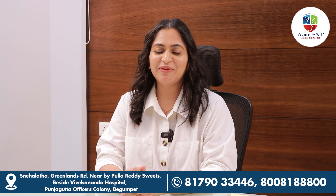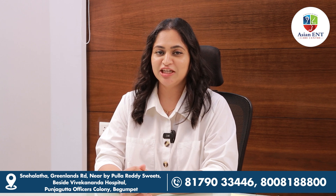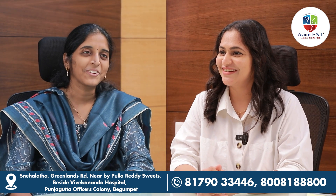Your health, your story — let's make it extraordinary. Hi, I'm Dr. Manisa Reddy. Today we have Dr. Nirima, ENT specialist and allergy expert, with us. Hello. Hi, how are you? I'm good, how are you? I'm good, thank you.